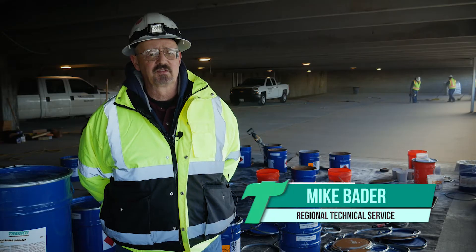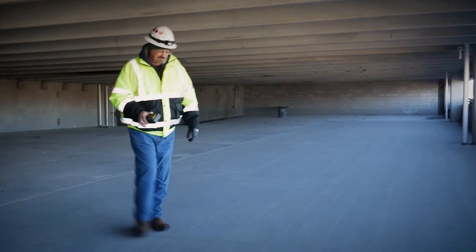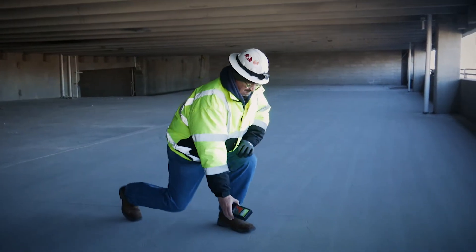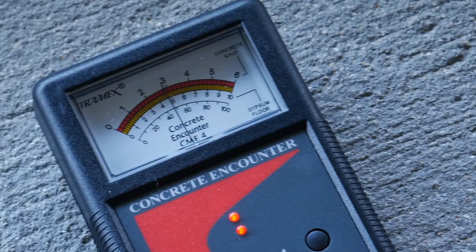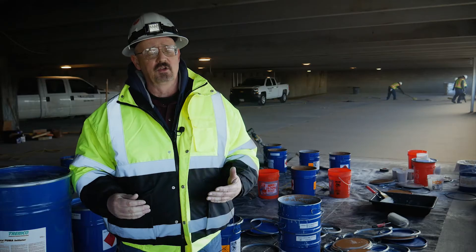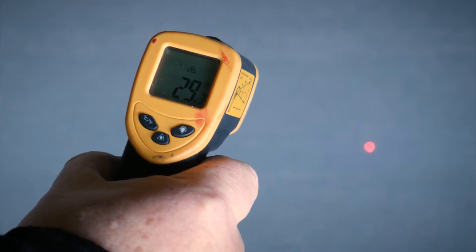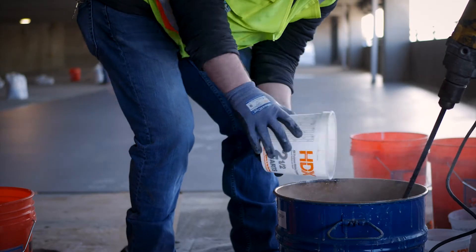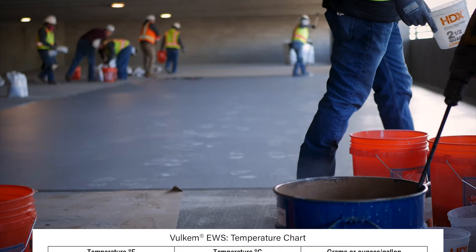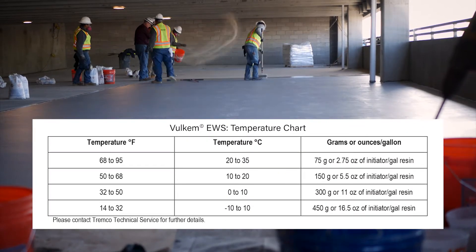A couple of things Trimco brings to the table: we come to the site after surface prep has been performed and do a moisture meter reading with our Trimax CM E4 to know how much moisture is in the concrete. The second thing is we use a temperature gun when we're about ready to prepare the material, because the initiator for the EWS has ranges — how much initiator goes in each gallon is based on the temperature at the time.